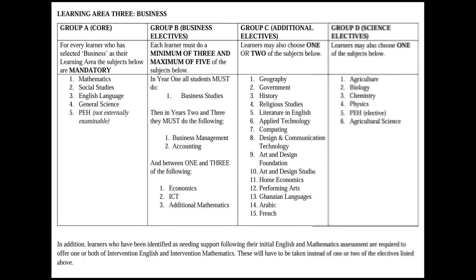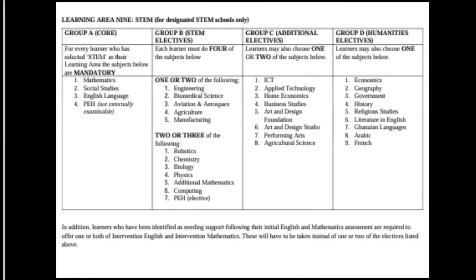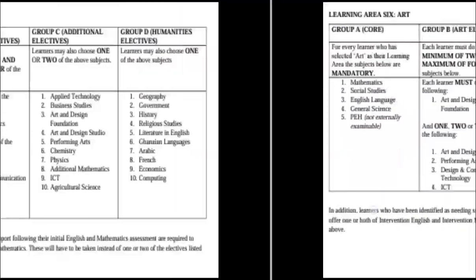By watching this video you will learn how a science student can also offer French, and how a business student can also offer elective chemistry.